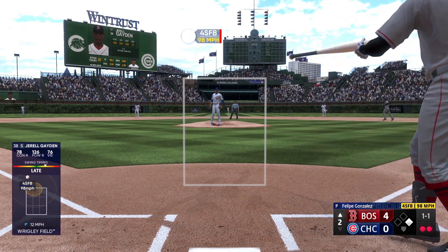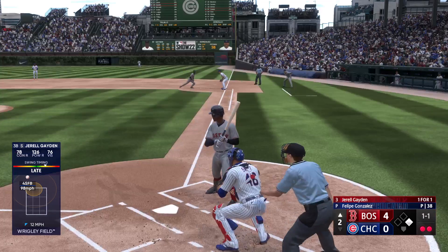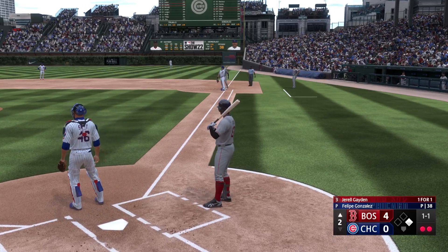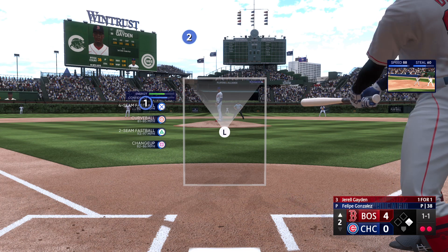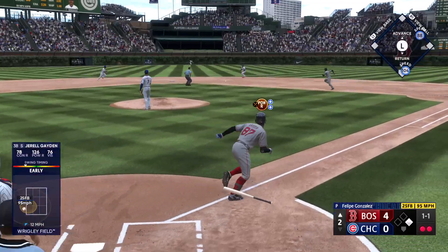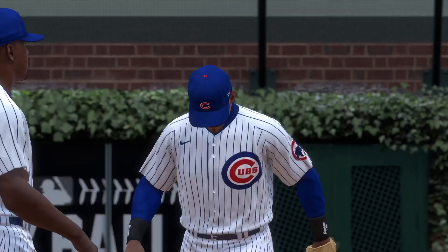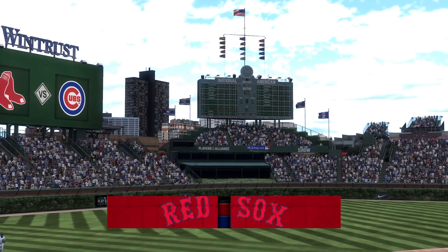That one fouled off, and that one fouled off. Gonzalez picks the first — Cabral back in standing. They take the force out and that ends the frame. The Red Sox leave one, they lead four nothing.